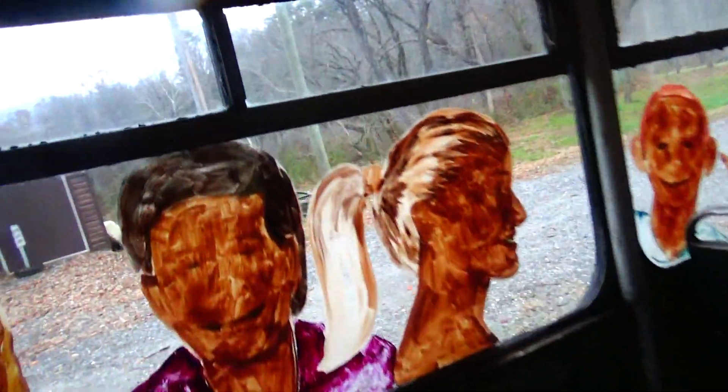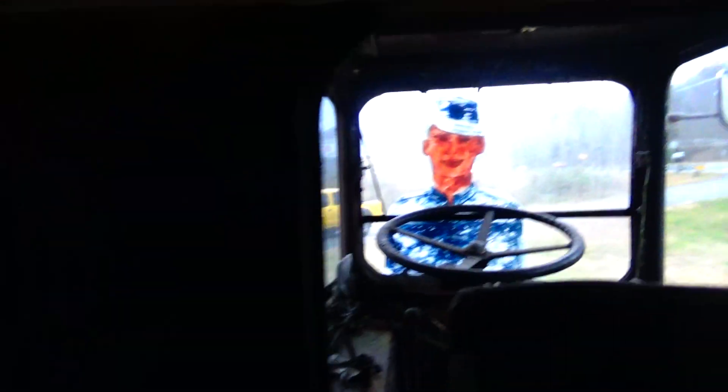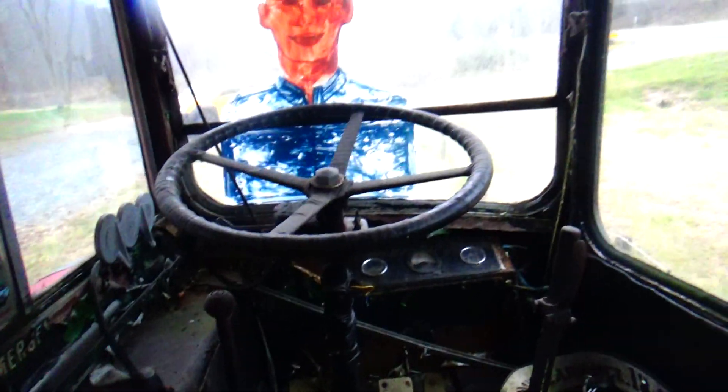I was able to climb in! Very cool. I wanted to see — it's painted on. Look at the old Pepsi logo up here, and the neat old seats. I mean, this is truly an old vintage bus.